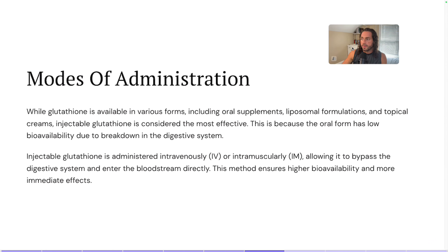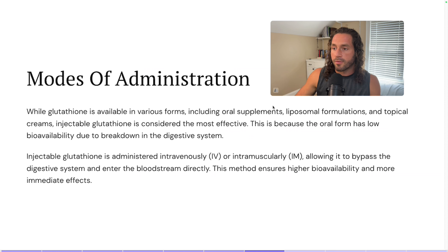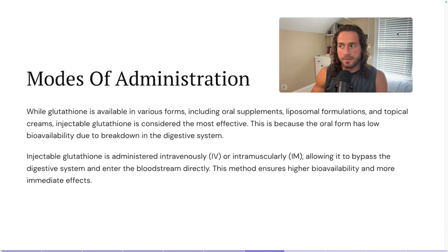Let's look at the modes of administration. Yes, you do have to inject glutathione for it to work, but I did want to address this because I get asked about it — there are oral capsule forms out there. Glutathione is available in multiple forms including oral supplements, liposomal formulations, and topical creams. Injectable glutathione is considered the most effective, as most things are if you're able to inject them. The oral form has low bioavailability due to breakdown in the digestive system, so typically you'd want to do this intravenously, either in a clinical setting at an IV drip clinic, or intramuscularly at home.